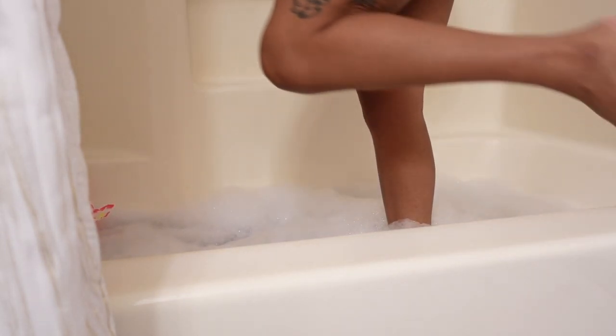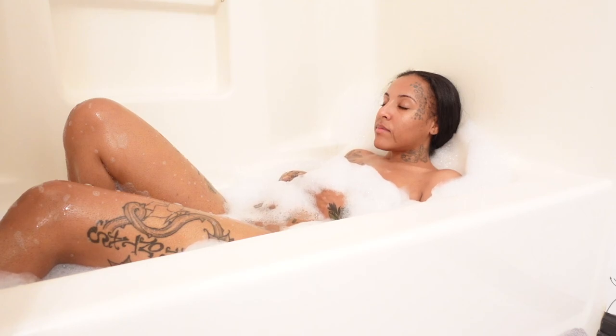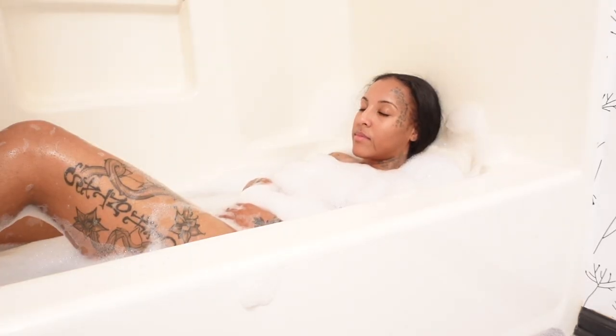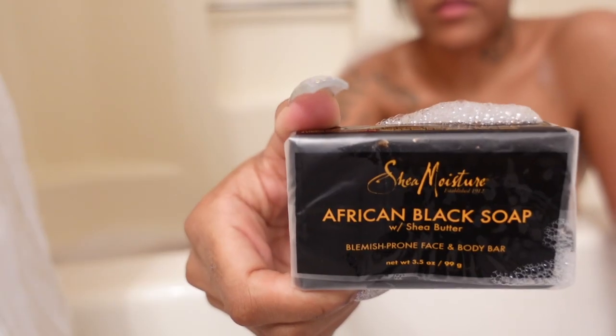I'm going to follow it up with some Dr. Teal's epsom salt — also the soothing comfort type. It basically contains magnesium sulfate, which is known to revitalize tired achy muscles and refresh your skin. It's filled with luxurious oils, soothes your senses, and provides relief from stress. I just like to sit down and really take it in. I do this routine at least once or twice a week, definitely when I'm shaving.